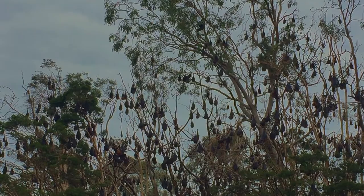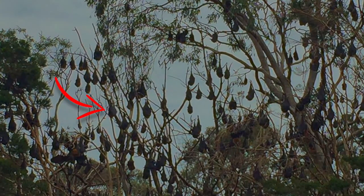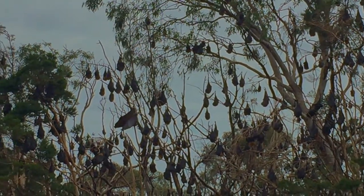With extended wings, this flying fox appears to be stretching. It is actually fanning its wings as a thermoregulatory response, or possibly as an aggressive territorial display.